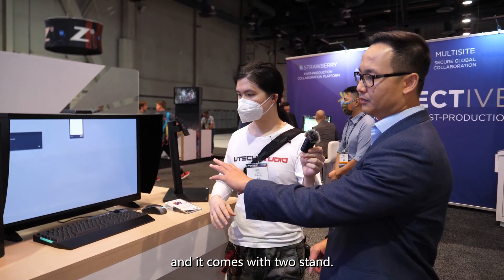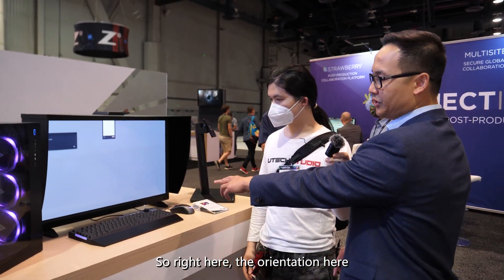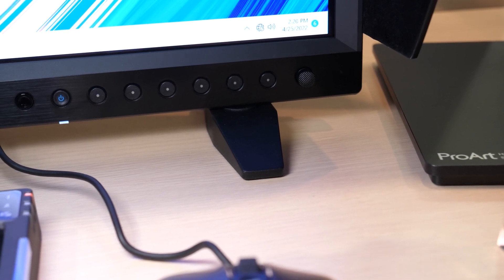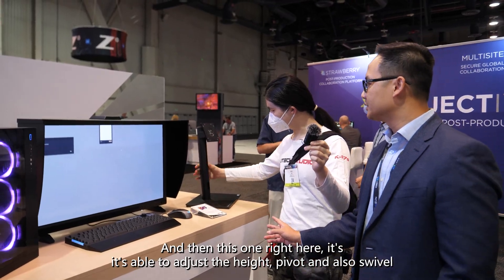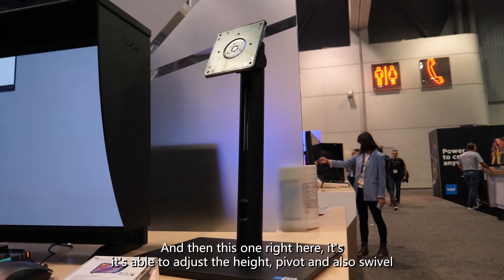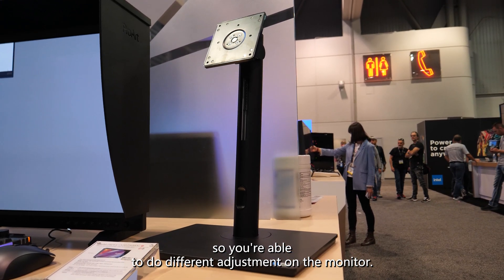It comes with two stands. Right here is one orientation — that's the director monitor stand. The other one allows you to adjust the height, pivot, and also swivel it, so you can do different adjustments on the monitor.